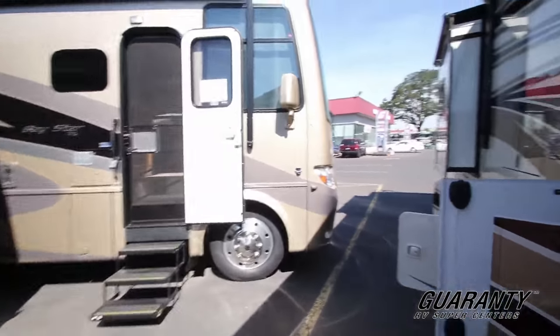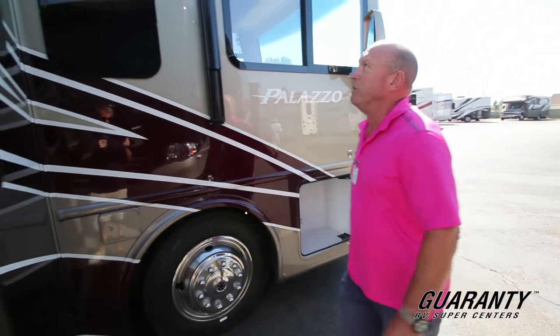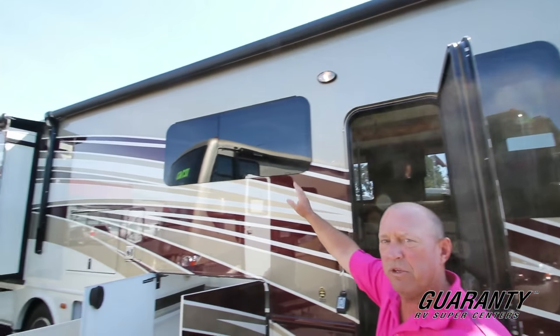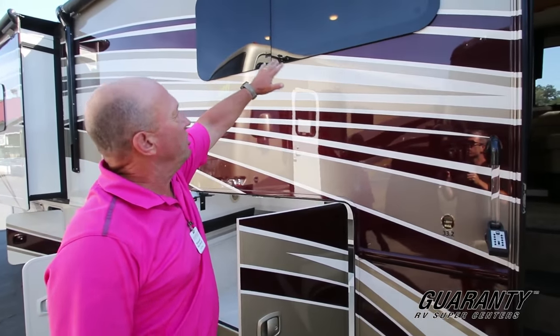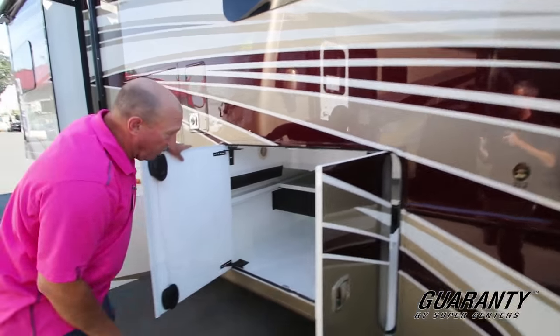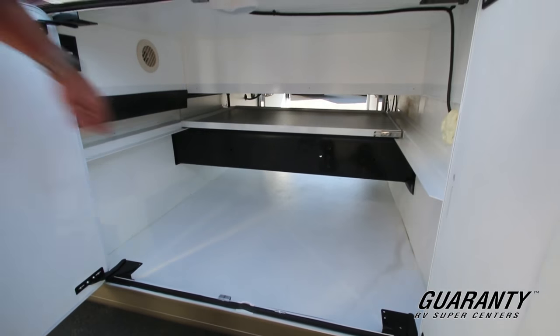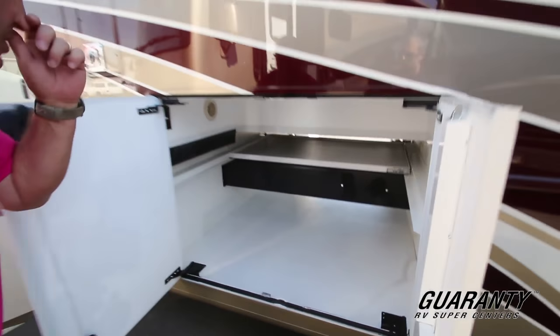We're going to go outside now and take a look around. A little storage up here in front — lawn chair, barbecue, something like that. We've got electric awning. Frameless windows — they're great, they're quiet, and you can open them up during a rainstorm. Look in here — we've got a tremendous amount of storage with a little slide tray up above. This slides across for other items like lawn chairs and things like that.